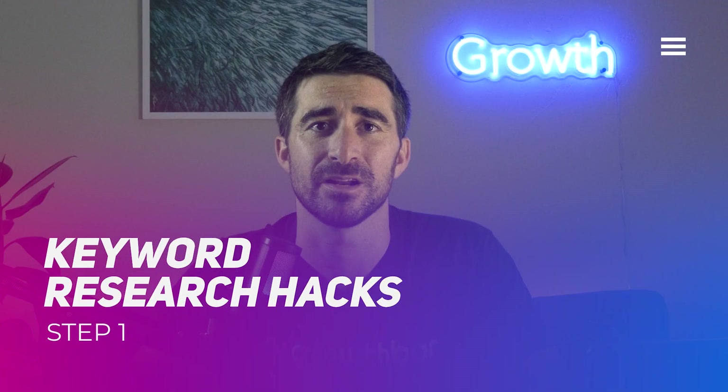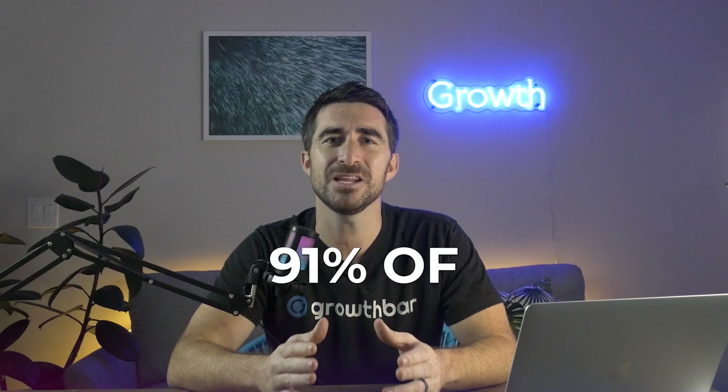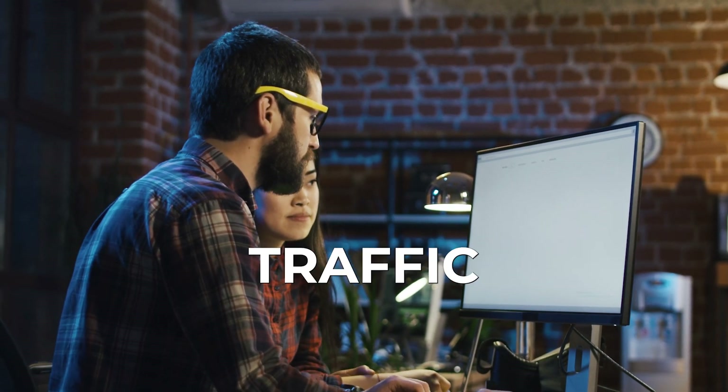Let's get started. Step one: keyword research hacks. 91% of pages on the web get no organic search traffic from Google. That's because most people write about whatever's on their mind without considering search volume or difficulty. Keyword research is the practice of figuring out which keywords have a high enough search volume to be worth your time, but aren't so competitive that you'll never rank.